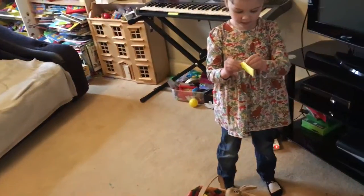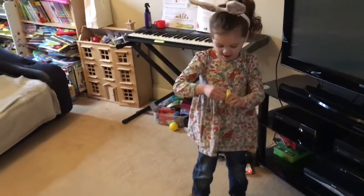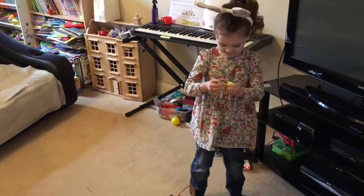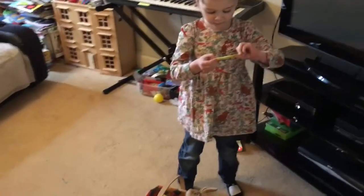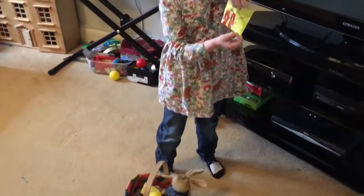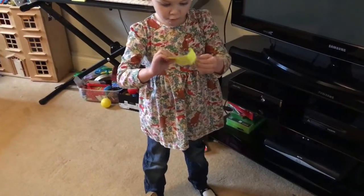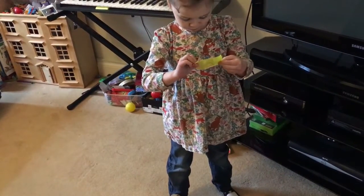I'm going to put this down so I can open it. What's this? What is it? No, it's my very only tool. What is it? Let me see. What does it look like? I don't know. Do you have something that looks like that? No.